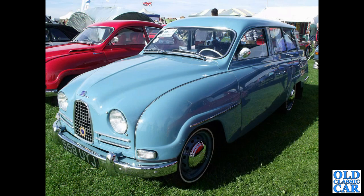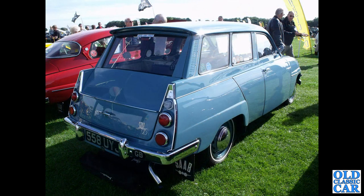Here's a proper rarity. This is a 1960 Saab 95 two-stroke Bullnose Estate — left-hand drive. Probably the only one in this country; I can't imagine there's more than one or two here. Very rare, very practical, and a very interesting little car.